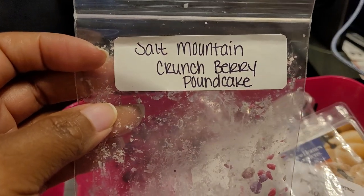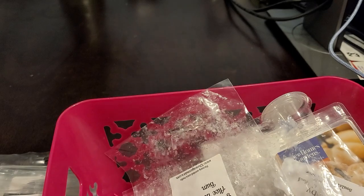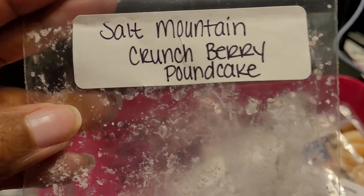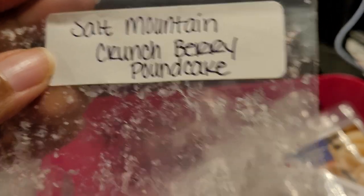This one was Salt Mountain Crunch — Breezy Pound Cake. I did enjoy this one. You definitely got the berry note and the denseness of the pound cake. When I melted it, it was pretty strong — about an eight out of ten. I definitely enjoyed it and if given the opportunity I would definitely get more of this one.